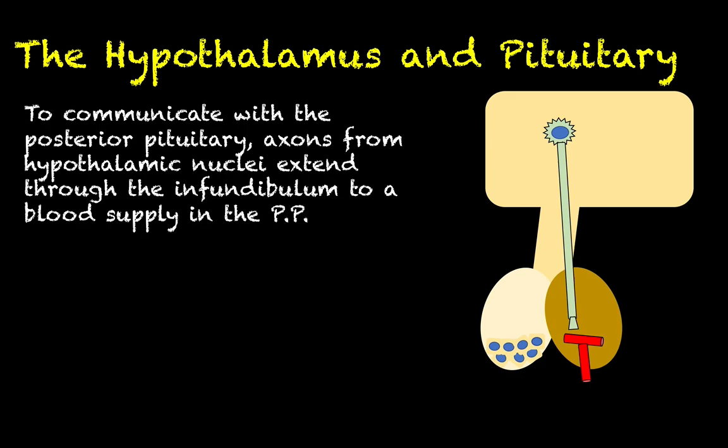What we saw in the last video as it pertains to the posterior side of the pituitary is that when the hypothalamus communicates with it, it does so by extending axons all the way through the infundibulum into the posterior pituitary. The axon terminals of those neurons — whose cell bodies are up in the hypothalamus and whose axons go through the infundibulum — are in the posterior pituitary, synapsing on blood vessels and ready to release what we call neurohormones. These are hormones released by neurons directly into the bloodstream.